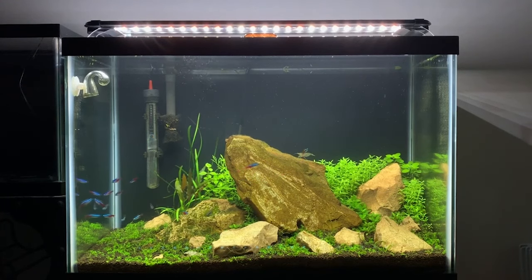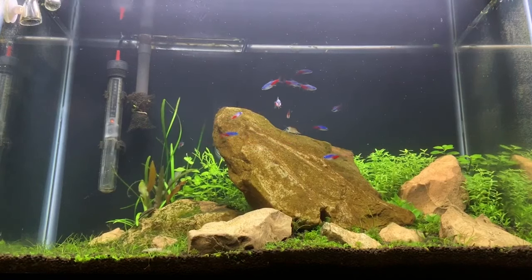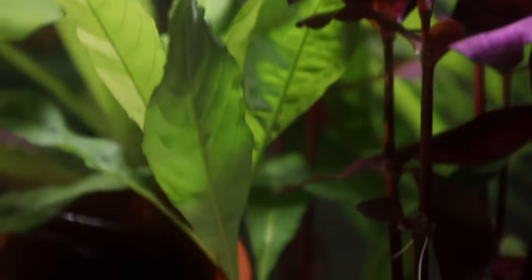Lighting sets the mood — neon tetras are a bit shy and prefer their romantic escapades under the cover of dim lighting, it's like their version of candlelight. If you can, try to mimic that early morning glow, akin to dawn, which is their prime time for romance in the wild.